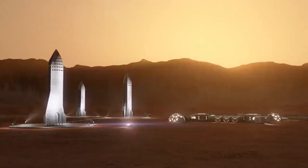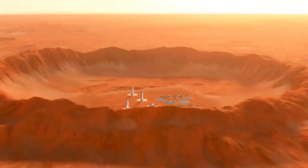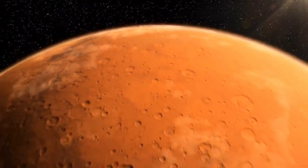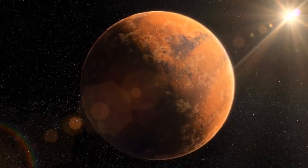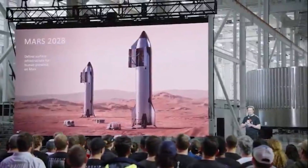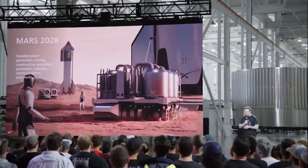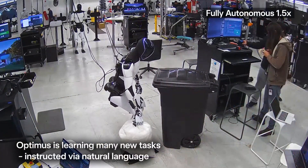A new era: space-rated humanoid robotics. What we're witnessing isn't just the Tesla project. It's the emergence of an entirely new industry — space-rated humanoid robotics. For decades, robots in space have mostly meant rovers, arms, or drones. Now we're looking at full-bodied machines walking and working on alien worlds. These humanoids could handle outpost setup, scientific instrumentation, repair missions, or emergency response long before the first astronaut arrives. Optimus may be the first, but it won't be the last. Space agencies like NASA and ESA are likely watching closely. In fact, NASA's own Valkyrie humanoid project was once aimed at Mars, but never left Earth. Private companies might beat them to it.